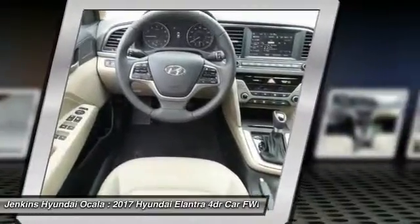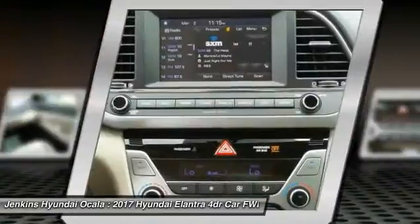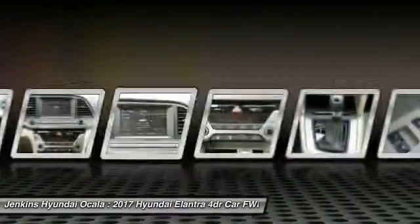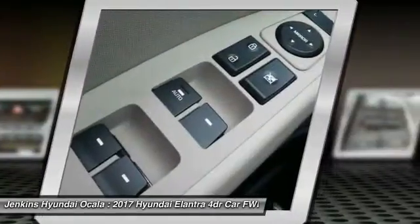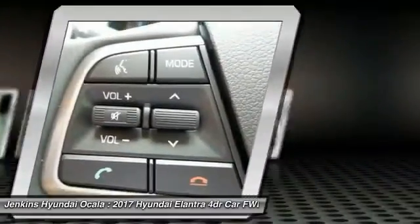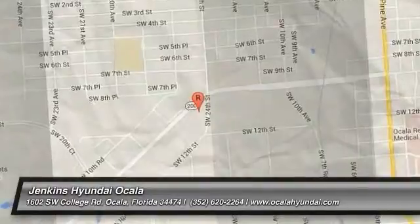Is love at first sight really possible? Let us know when you stop in. For more information, visit www.femmeelach.org.